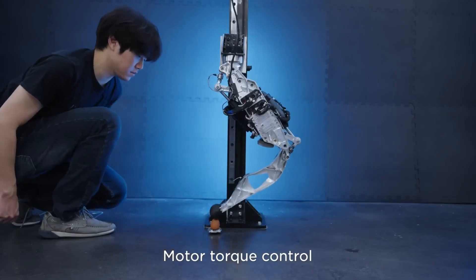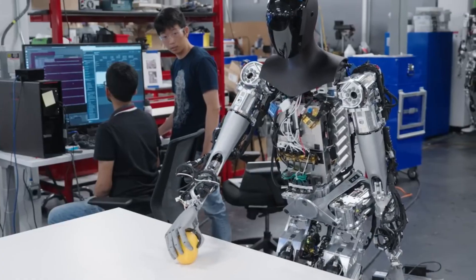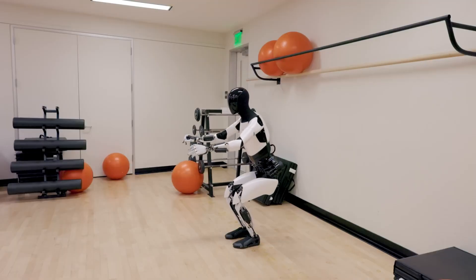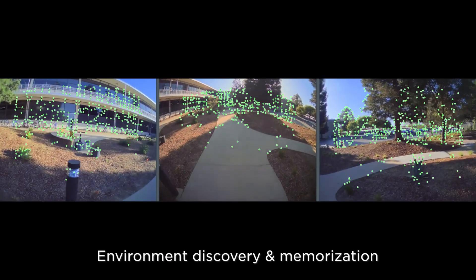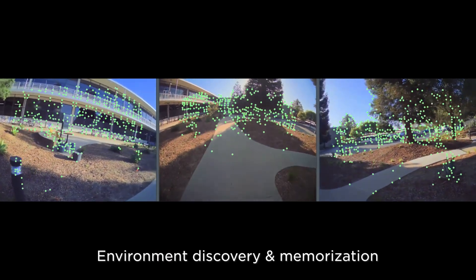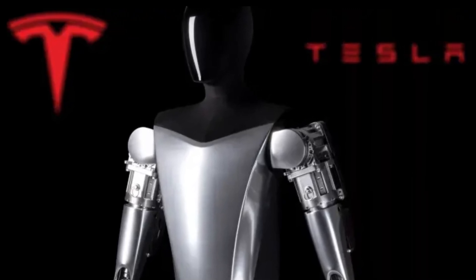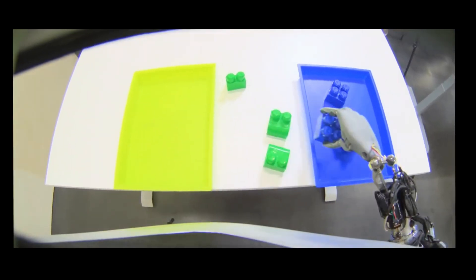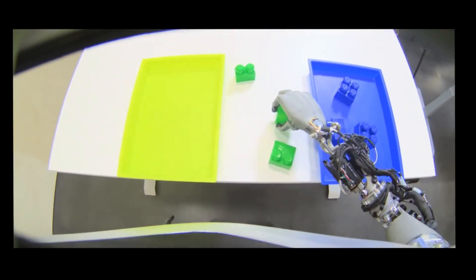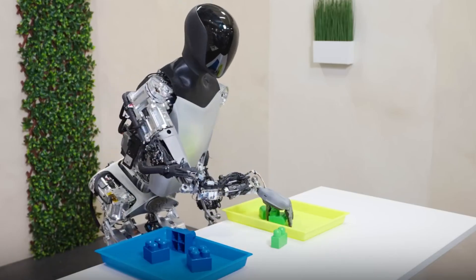It can follow verbal instructions to perform various tasks, including complex ones like picking up items, with a maximum speed of 8 km per hour. Vision sensors will enable precise tasks in environment navigation. Audio sensors will help identify sound hazards and detect emotions. Movement sensors like gyroscopes and accelerometers will ensure accurate control, and touch-free sensors will ensure safe physical interactions.